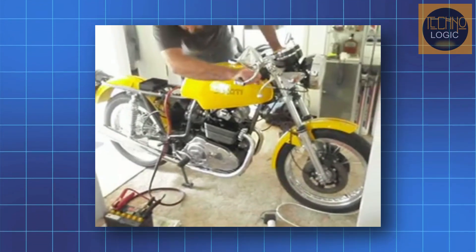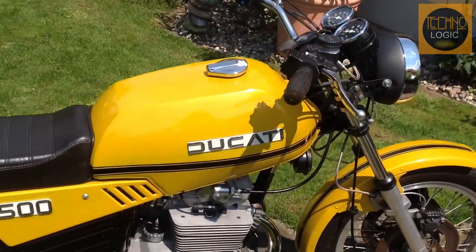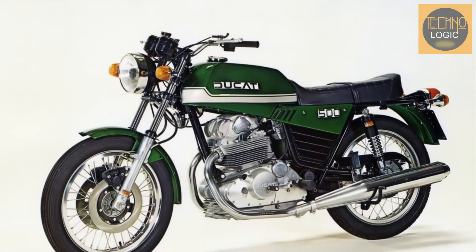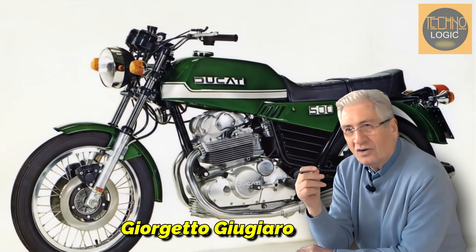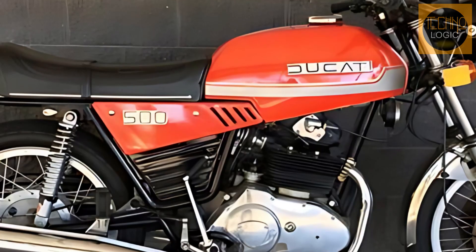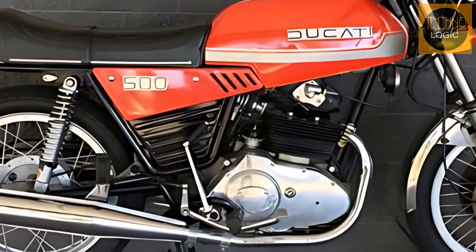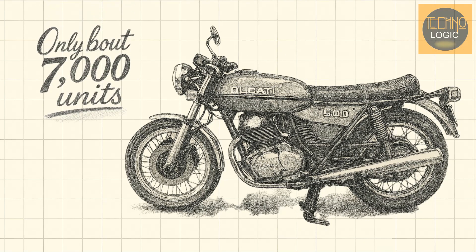The 500 GTL's 180-degree piston configuration caused strong vibrations at low RPMs, making it uncomfortable for city riding. From a design perspective, the bike was also unsuccessful. Styled by car designer Giorgetto Giugiaro, the 500 GTL's appearance was described as boring and lacked the sporty character that was a hallmark of Ducati. Its single down tube frame was considered merely adequate and didn't inspire confidence in corners.